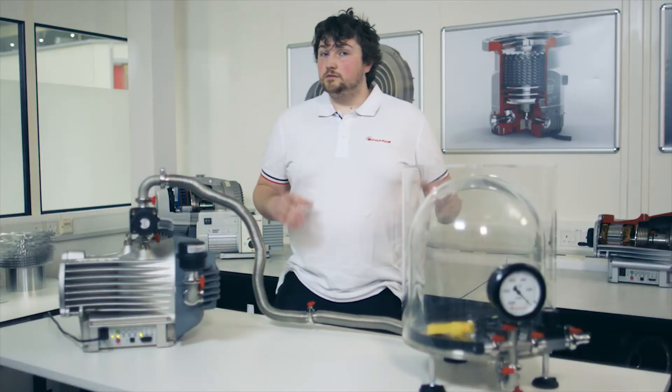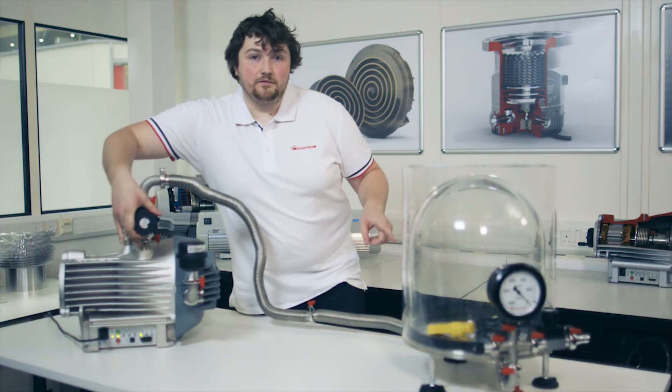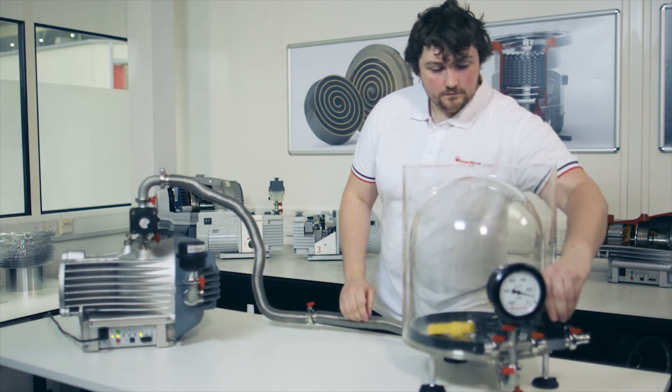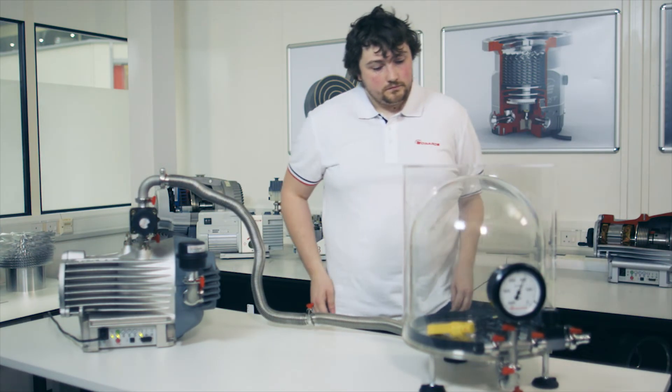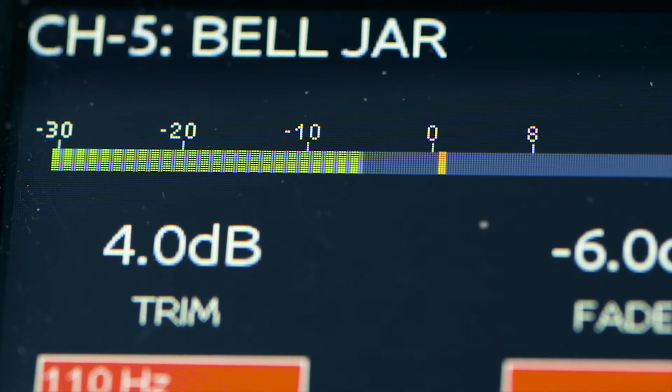So I'm going to do the reverse now. I'm going to shut this valve and then open this valve. So the air's back in now and the microphone's picking up the sound and I can just about hear it as well.